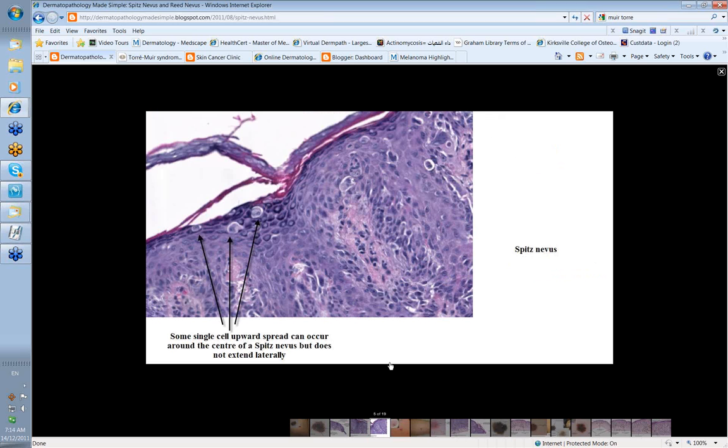What about upward spread of cells? Here you can see melanocytes up in the granular layer. We usually regard pagetoid spread as a feature of superficial spreading melanoma. However, in a Spitz nevus you can in fact see this phenomenon, but not to a great degree and usually only in the center of the lesion. Remember that a Spitz is usually a well-circumscribed lesion, so a little upward spread shouldn't preclude a diagnosis of Spitz nevus, as long as it's central and doesn't extend laterally.